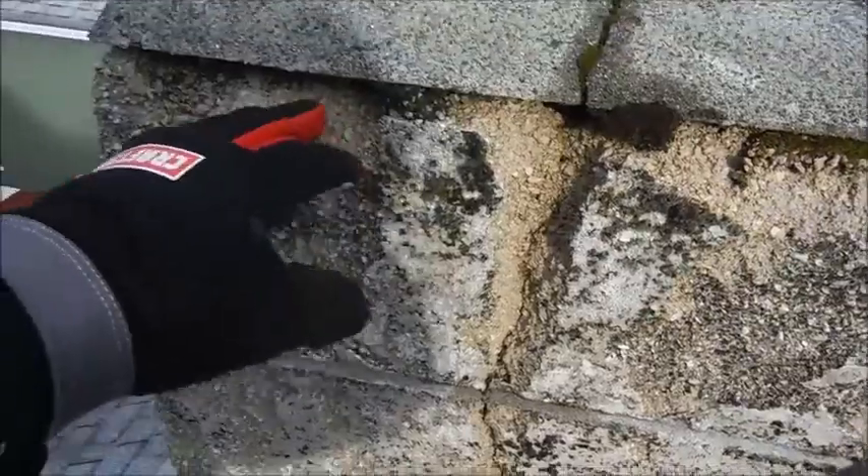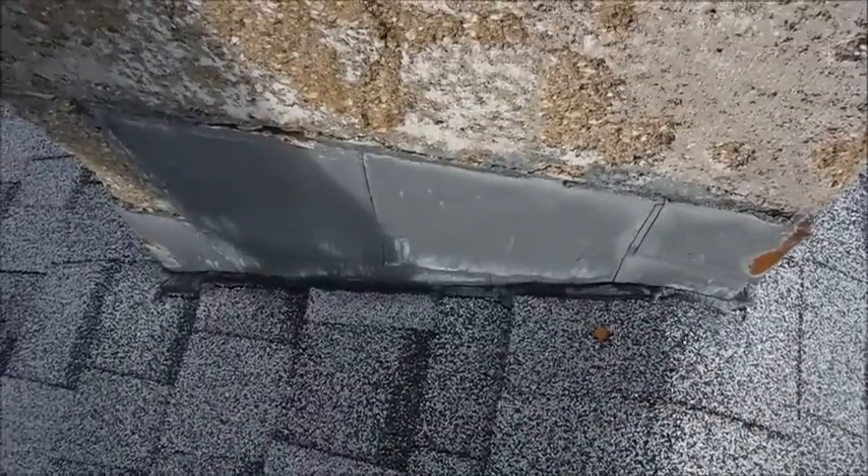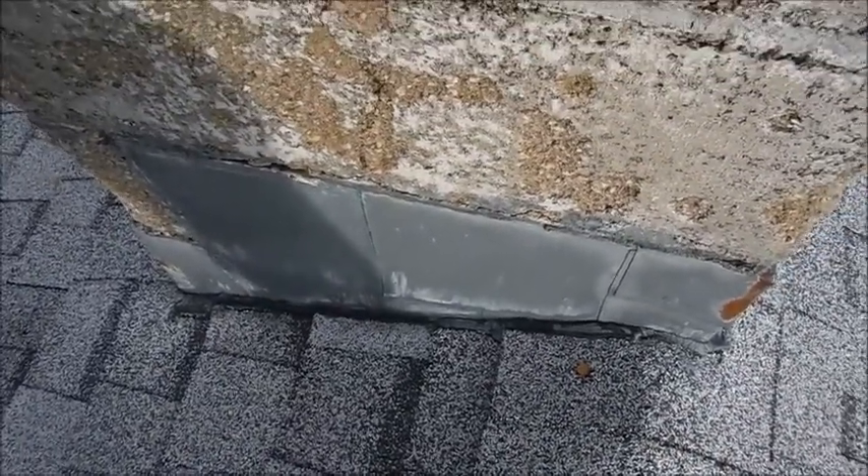There's lots of spalling of the concrete block because it's got heavy rain exposure, and also a lot of caulking down where the flashing is — which shouldn't need any caulking on a chimney.